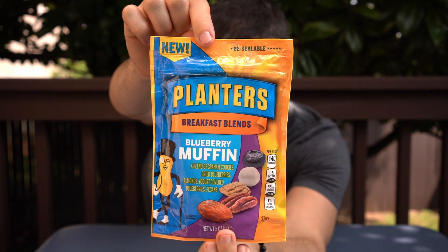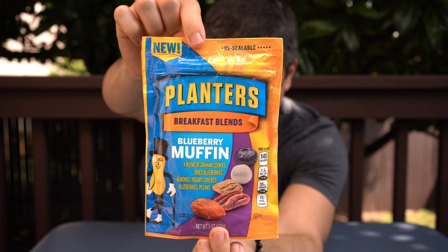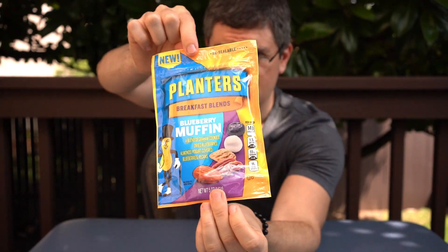To round everything out, we've got the Blueberry Muffin Planters Breakfast Blends. It has cinnamon graham cookies, dried blueberries, roasted almonds, yogurt-covered blueberries, and roasted pecans — another very complex mix of flavors. This one sounds like a can't-miss mix, but who knows.